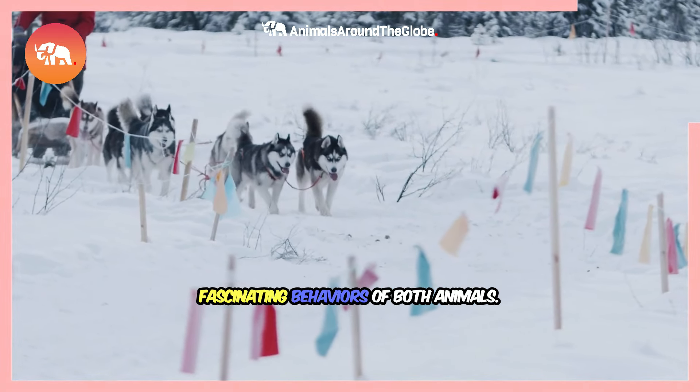Don't forget to follow Animals Around the Globe for more amazing animal adventures and educational content. Stay tuned for more incredible stories from the animal kingdom!